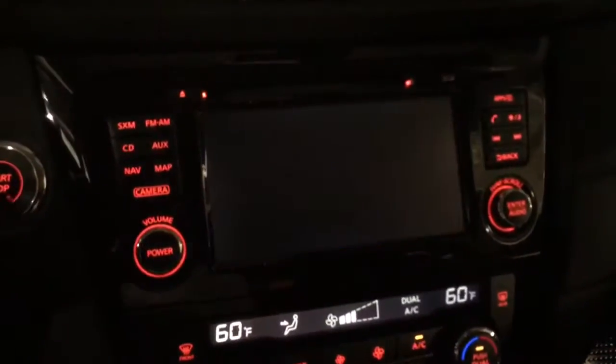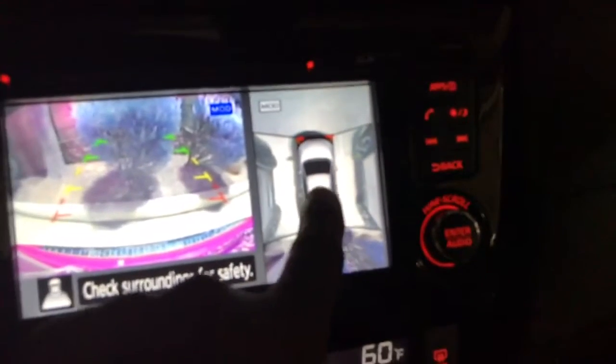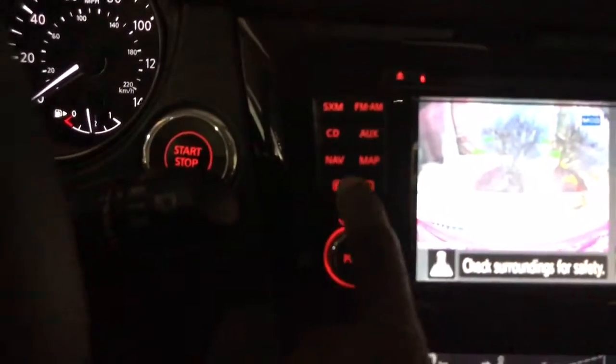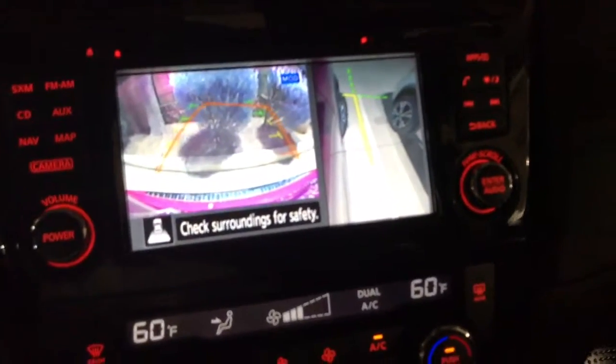Let me show you the 3D all-around view monitor. That's your backup camera showing the back of the vehicle. This is showing the all-around view monitor. Now watch when I press the camera button — see the screen it gets. When I'm parking this vehicle, I can actually see my front tire.